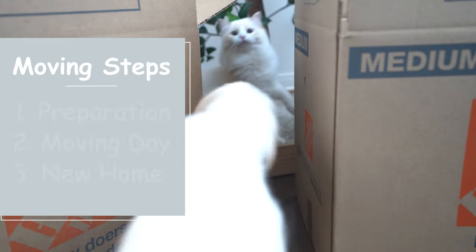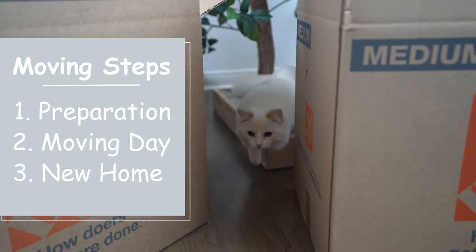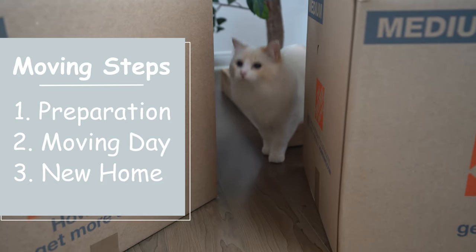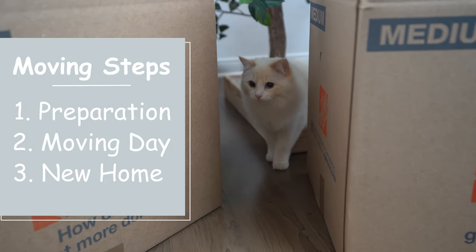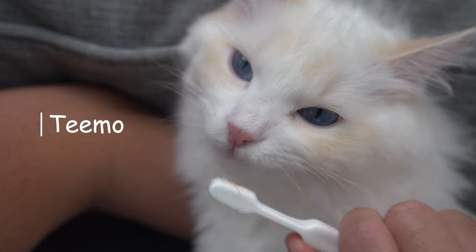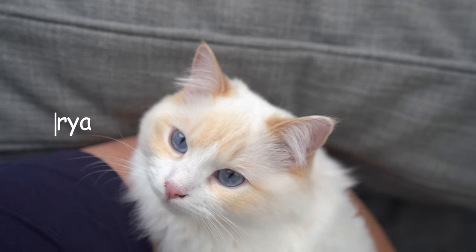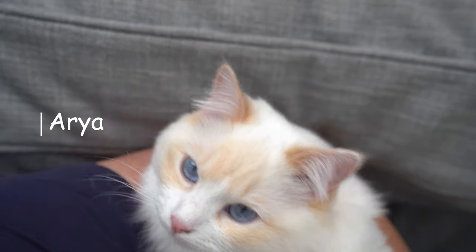I'll go over each step of the moving process — how to prepare for the move, what to do on moving day, and how to get your cats acquainted to their new home. I'm the Cat Butler. Welcome to our channel where we try to help you become the best cat owner. If this interests you, please consider subscribing.